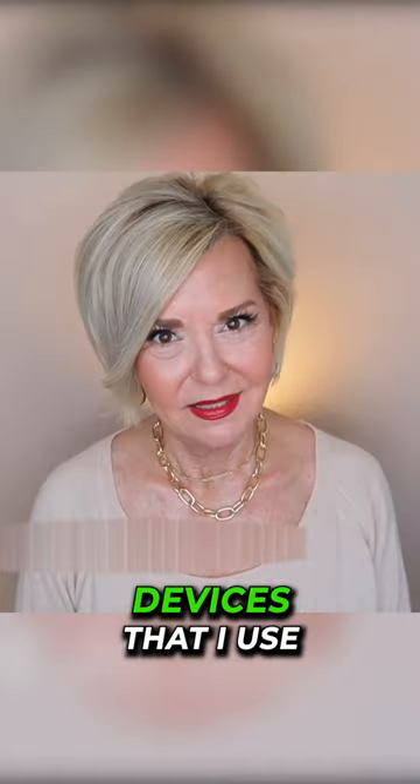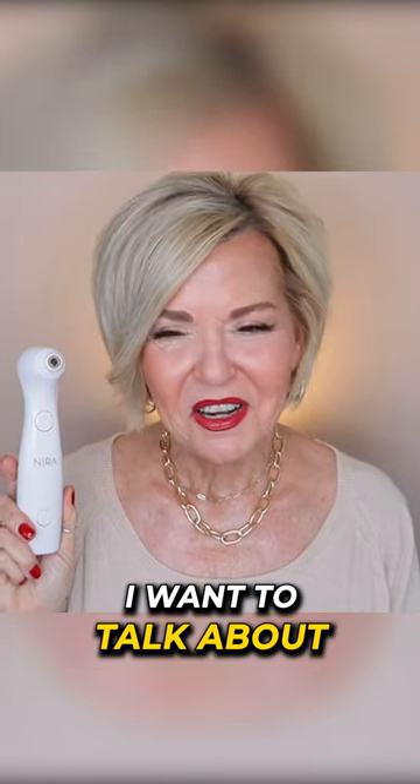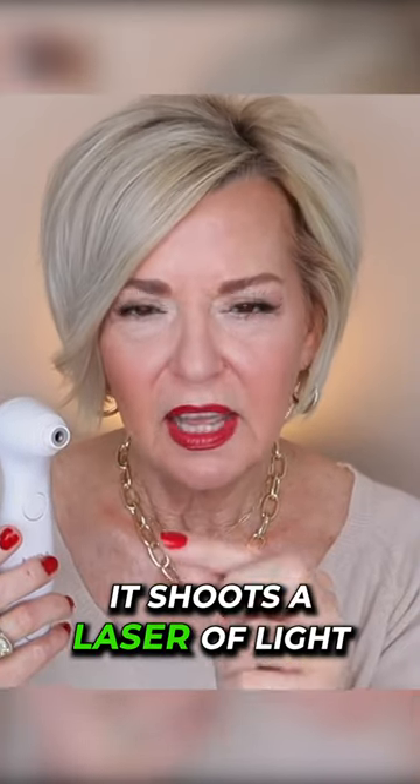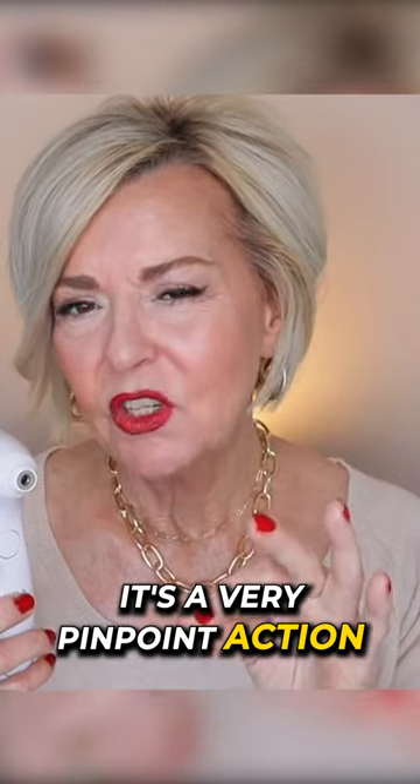Today we're talking about the devices that I use in my anti-aging skincare routine. The first device I want to talk about is my awesome little Nira. When you activate it and click the little button, it shoots a laser of light into your skin, and it's a very pinpoint action.